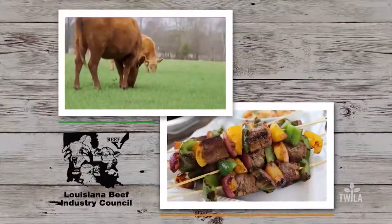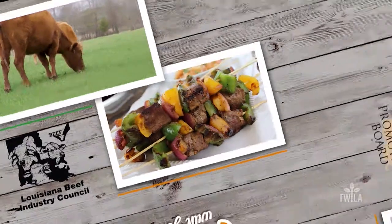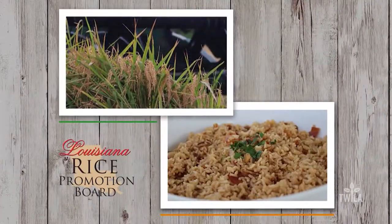By the Louisiana Beef Industry Council — beef, it's what's for dinner. And by the Louisiana Rice Promotion Board — think rice.